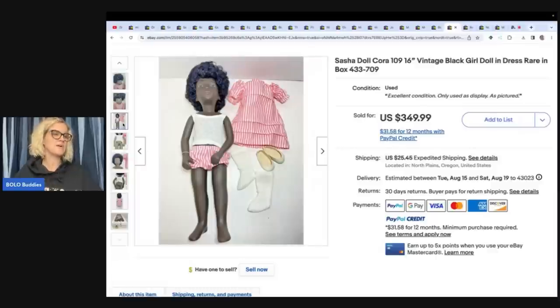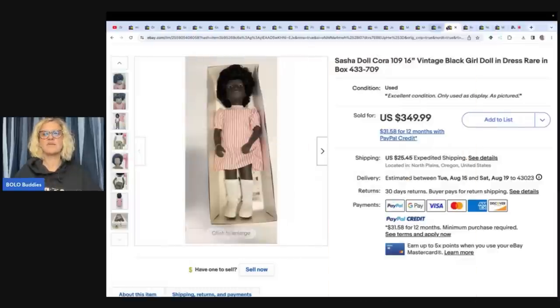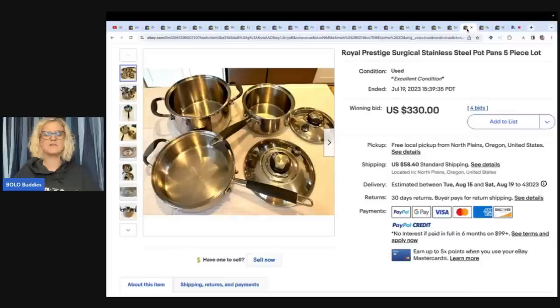She paid $125 for the Sasha doll and took a best offer of $250 plus shipping. Next are Royal Prestige Surgical Stainless Steel Pot Pans, 5-piece lot. Got them at a church sale for $10 and sold them for $330 plus shipping.